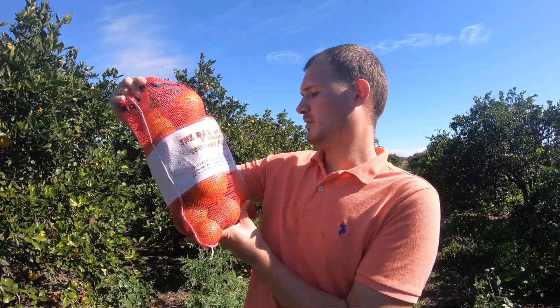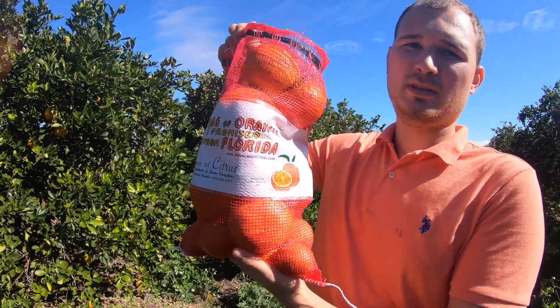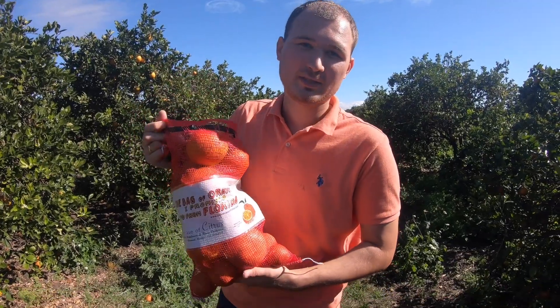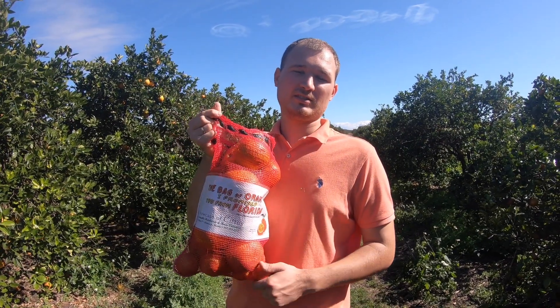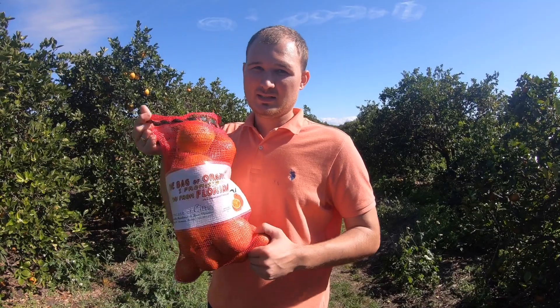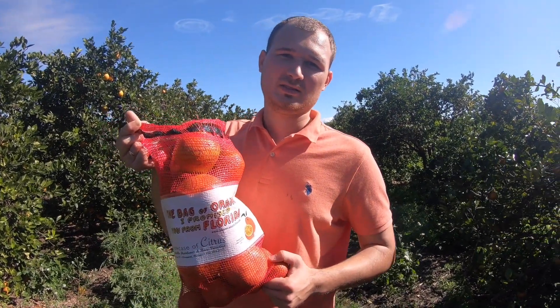Так что будем теперь есть. Ребят, пишите, пожалуйста, в комментах, были ли вы на плантациях, пишите, где были. И, возможно, вы знаете какой-то самый вкусный вид апельсина, мандарина – пишите, очень интересно почитать. Вы у нас очень любознательные. До скорых встреч! Пока.